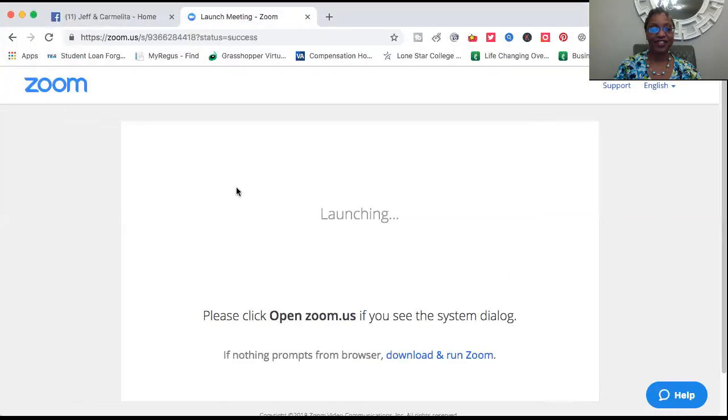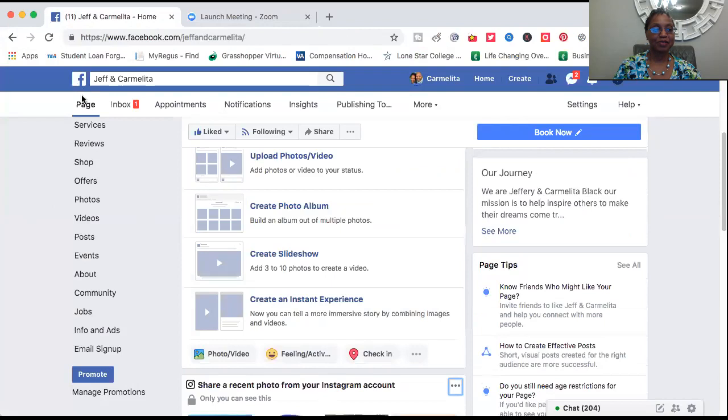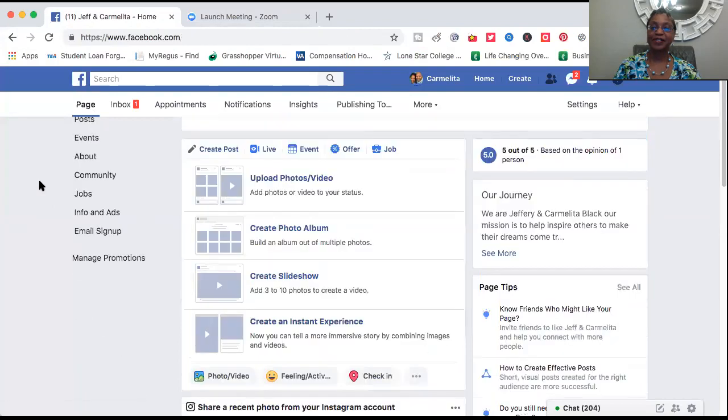Let's check it out. I'm going to share my screen. Here we go. Now we're going to go to our Jeff and Carmelita Facebook fan page — here's our Facebook fan page.